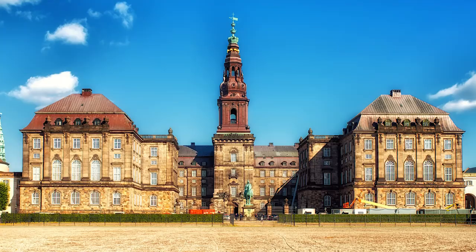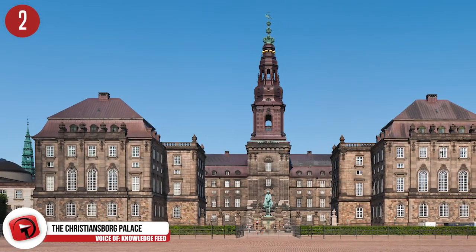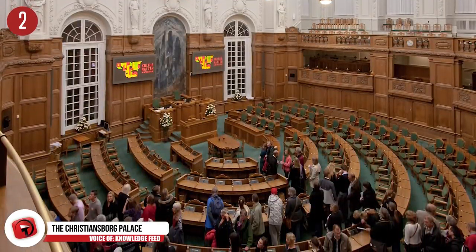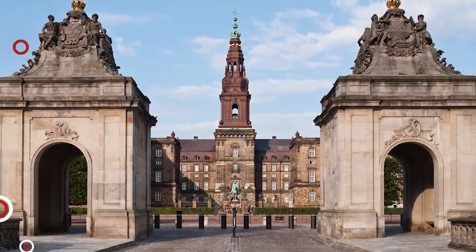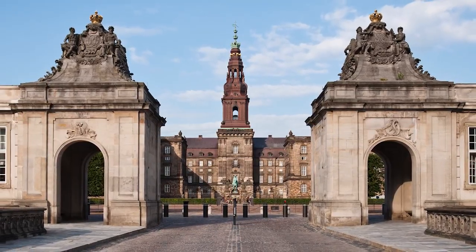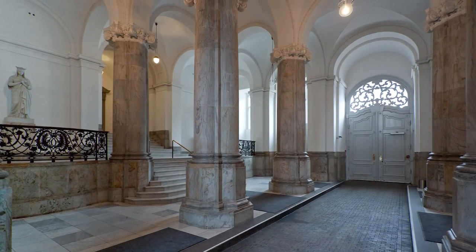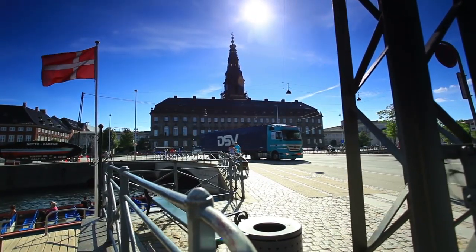Number 2: The Christiansborg Palace in Denmark. In central Copenhagen, Denmark, sits the gorgeous Christiansborg Palace. The building is home to the three supreme powers: the executive power, legislative power, and judicial power. It is also the seat of the Danish parliament, houses the Danish Prime Minister's office, as well as the Supreme Court of Denmark. Christiansborg Palace is the only building of this kind that houses all three branches of a country's government under one roof.